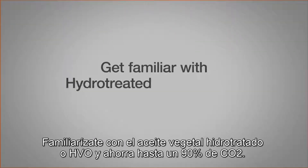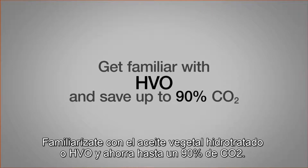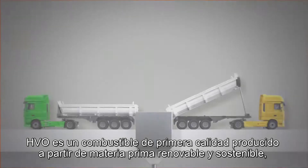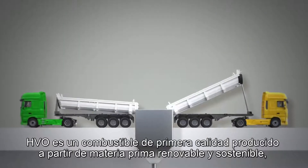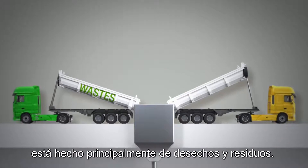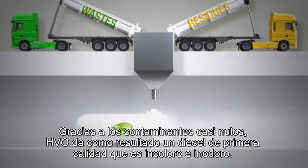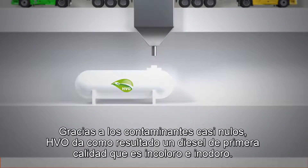Get familiar with hydro-treated vegetable oil, or HVO, and save up to 90% CO2. HVO is a premium fuel produced from renewable and sustainable raw material. It's primarily made from wastes and residues. Thanks to near-zero contaminants, HVO results in a premium quality diesel that is colourless and odourless.